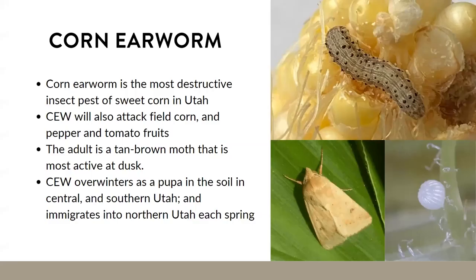The next pest you're probably familiar with is the corn earworm — one of the most destructive insect pests of sweet corn in Utah. It can also attack peppers and tomatoes, so another name is the tomato fruitworm. The adult is a tan-brown moth most active at dusk, and moths can be carried in wind currents and travel up to 300 miles in one night, making them quite migratory.